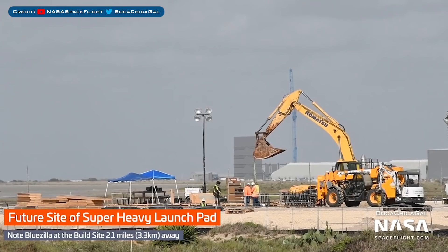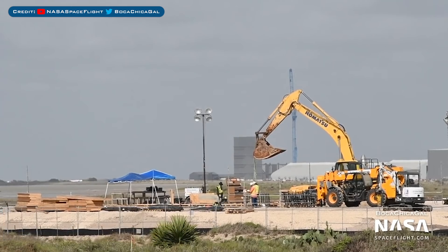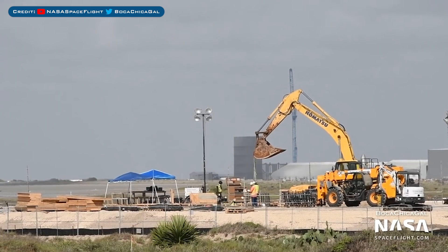Over by the launch area, workers are continuing to work on the Starship Super Heavy launch pad. They were recently seen constructing and placing another rebar tube into the foundations. Here you can see them popping in and out of the ground.